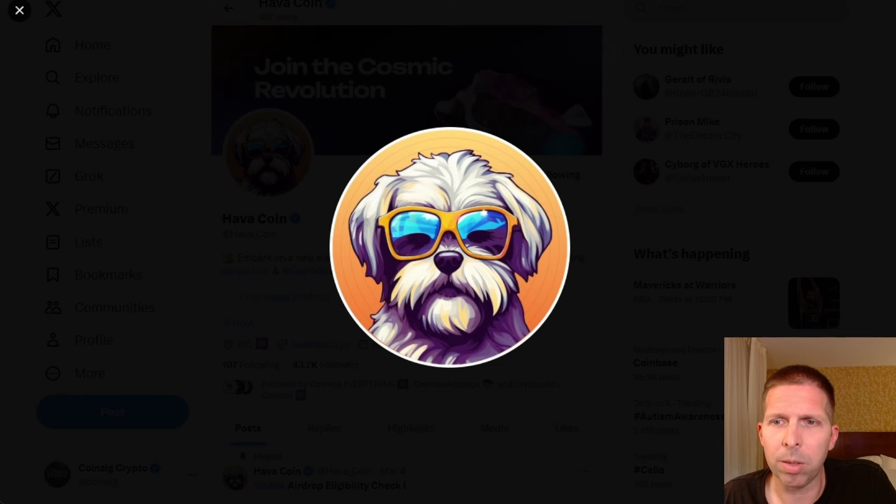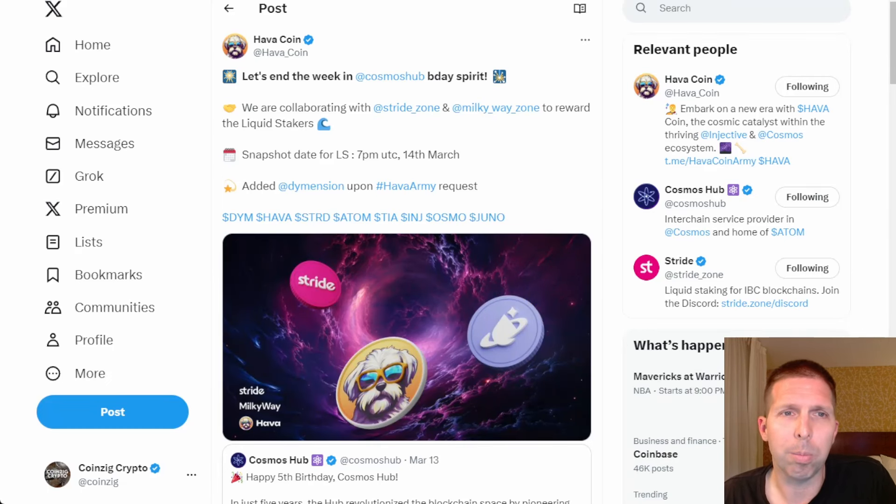This is all from their Twitter for now, and then we'll go to the main page and I'll show you guys the actual page where you opt-in. What did you need? You need Dymension, liquid-staked Dymension. For certain, Stride, Atom, Celestia, Injective, Osmosis, and Juno stakers can get it. Liquid-staked DYM also qualifies, and that had to have been in your wallet or staked on the 14th of March at 7pm UTC.